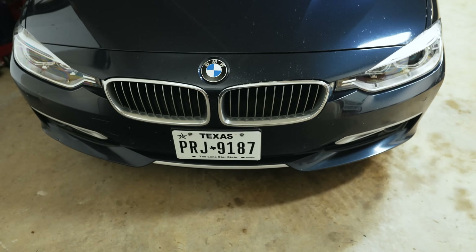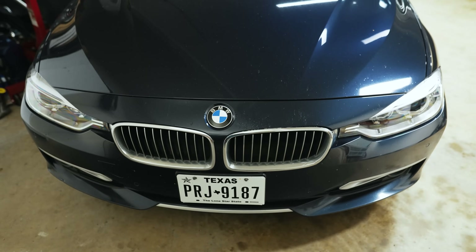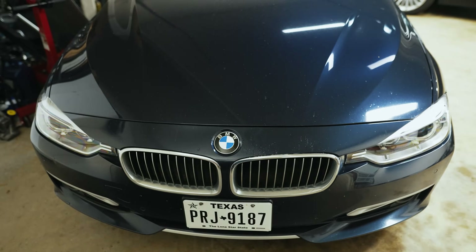Hey guys, thanks for tuning in. Today I'm going to show you how I misdiagnosed a car, unfortunately threw parts at it, and how I plan on fixing it.